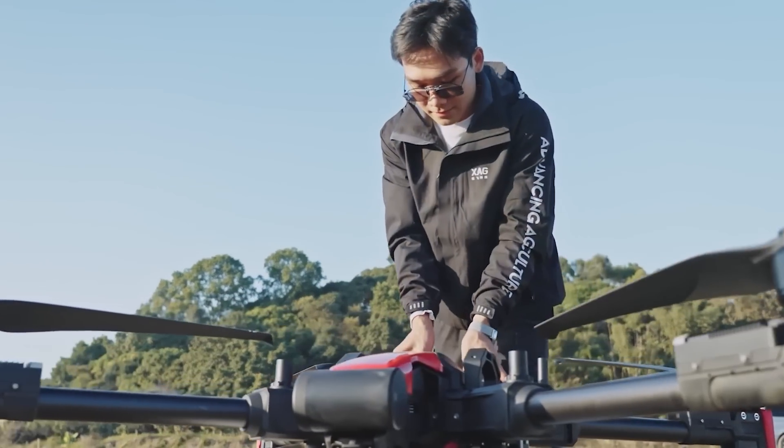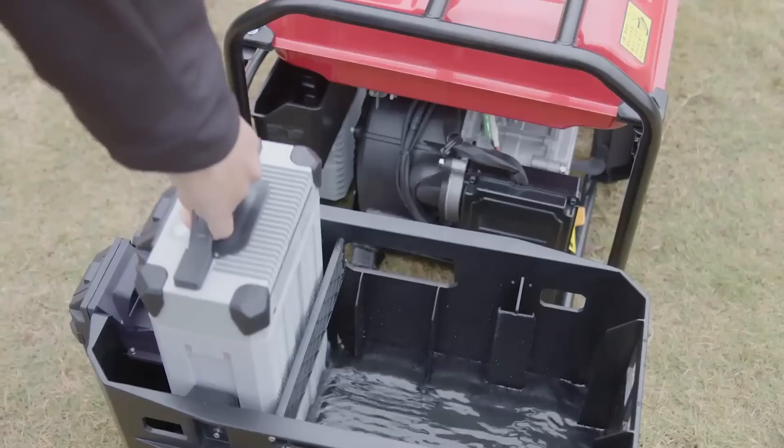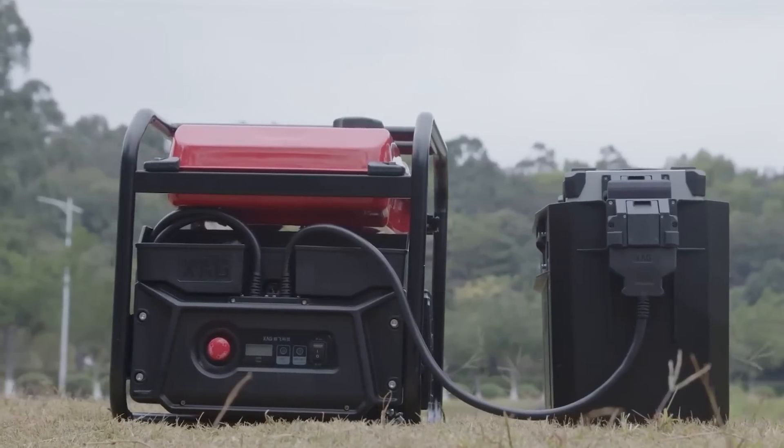In addition, if you deploy the XAG RTK handheld control station, it allows for multiple drone positioning.